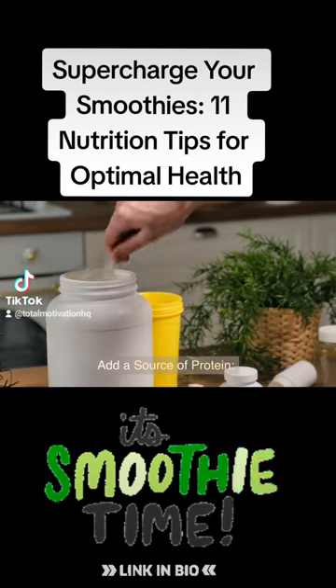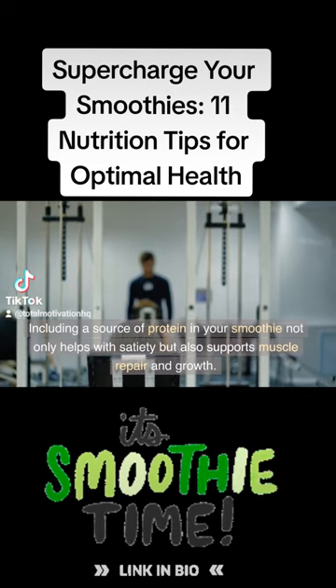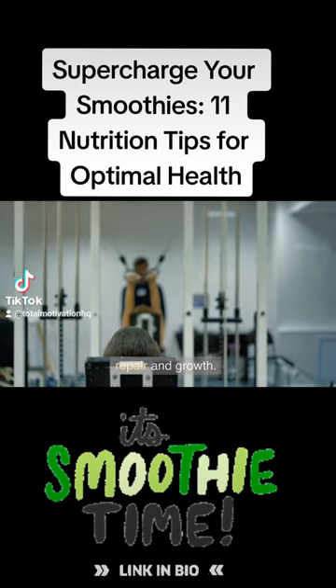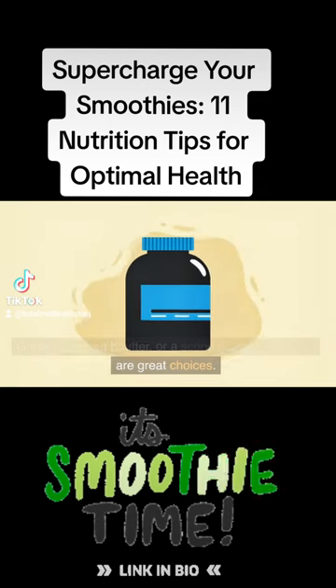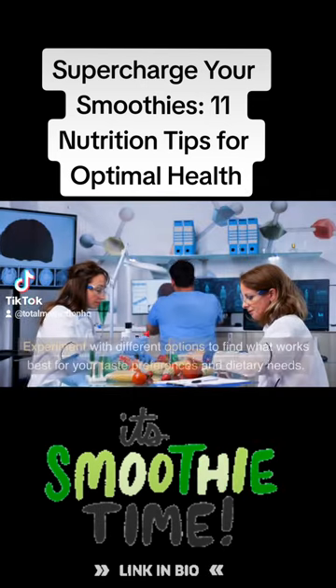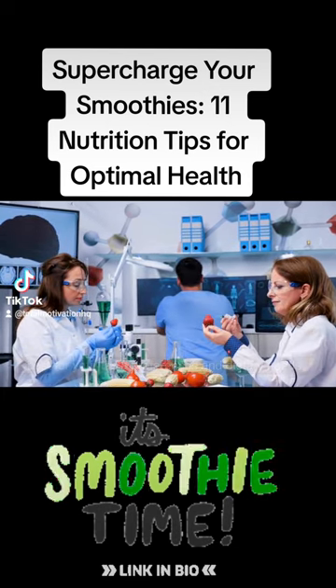Tip 3: Add a source of protein. Including a source of protein in your smoothie not only helps with satiety but also supports muscle repair and growth. Greek yogurt, nut butter, or a scoop of protein powder are great choices. Experiment with different options to find what works best for your taste preferences and dietary needs.